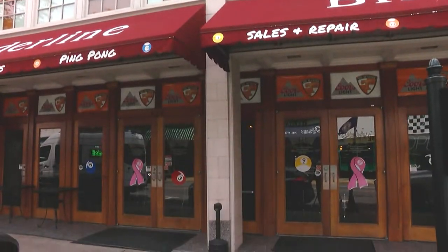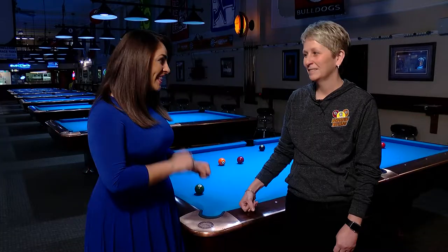We are here at Borderline with the owner Janet Atwell. Janet, thanks so much for joining us and taking time out of your day. Absolutely, thank you guys for having me. So tell me a little bit about Borderline and what goes on behind the doors here.